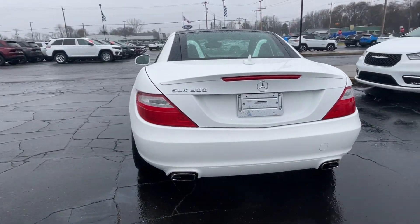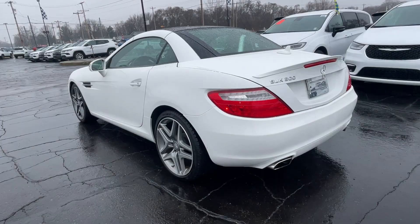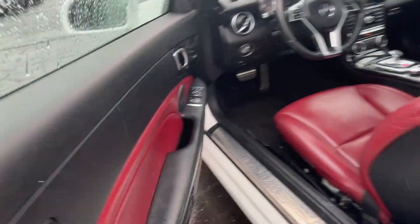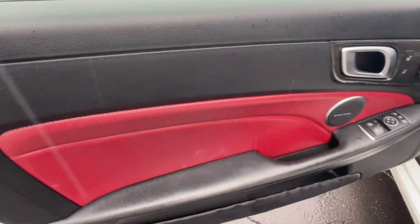Side view mirrors with turn signals, turbocharged engine, heated side view mirrors, moonroof, passenger seat adjustable lumbar support.